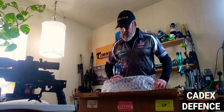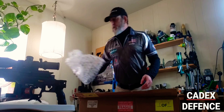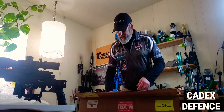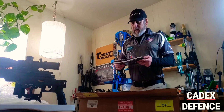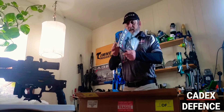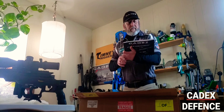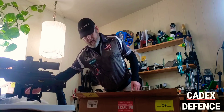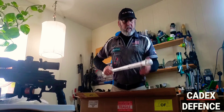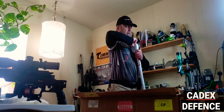I said, 'Well, you know, I could use a new barrel on the CDX 33 — the 300 Norma. It's got over five thousand rounds out of the first one.' And so they said, 'Well, let us spin you up a barrel and we'll send you the tools for taking the old one off and putting the new one on.' Sweet! Let's see what we got.